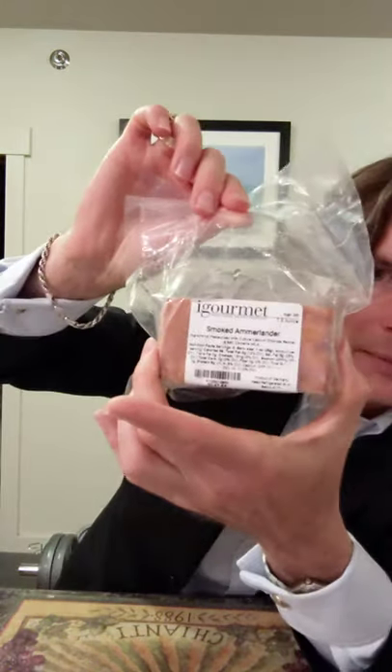Next I've got my smoked Amarlander. Let's see what this is all about. I'll cut open the bag — it's got the rind on it. Whoa — yeah, definitely smells smoked.